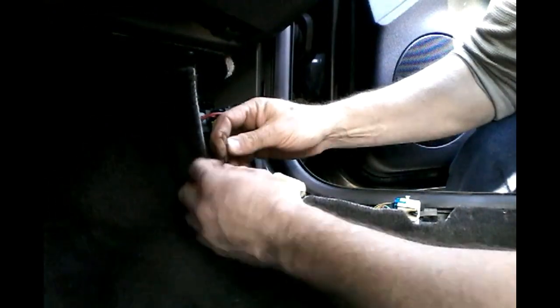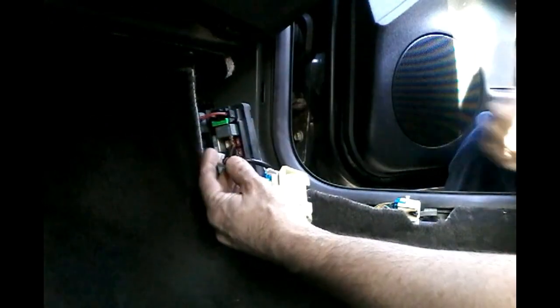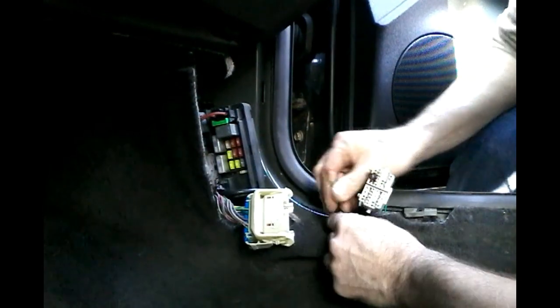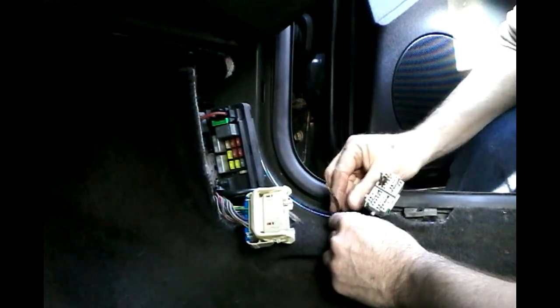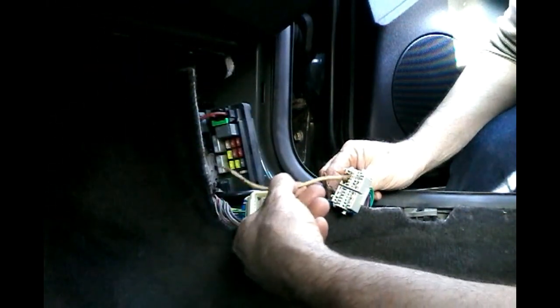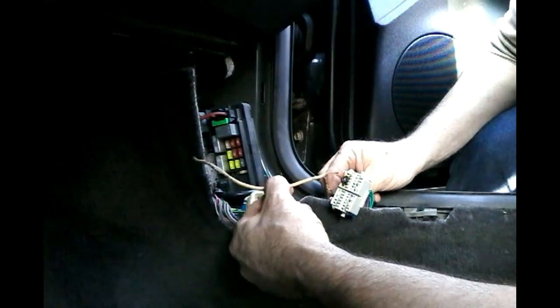I've fixed quite a few of these over the last few years. If I remember correctly, it's a purple wire. Found it — it's a purple wire going in and a black wire coming out. So what we're going to do is take another piece of wire and connect the two ends and bypass the connector altogether.